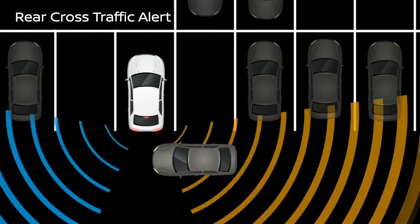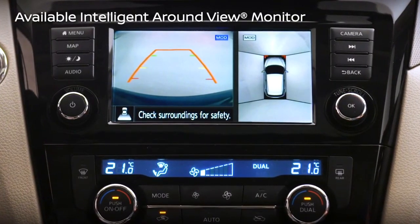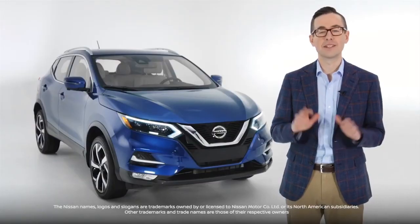The rear sonar, rear cross-traffic alert, and available Intelligent Around View Monitor means parking and reversing is a breeze.